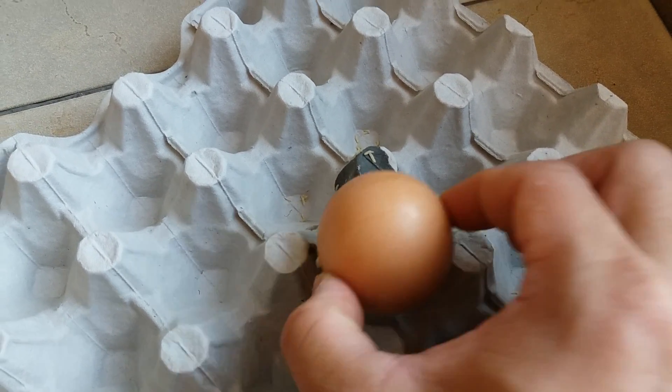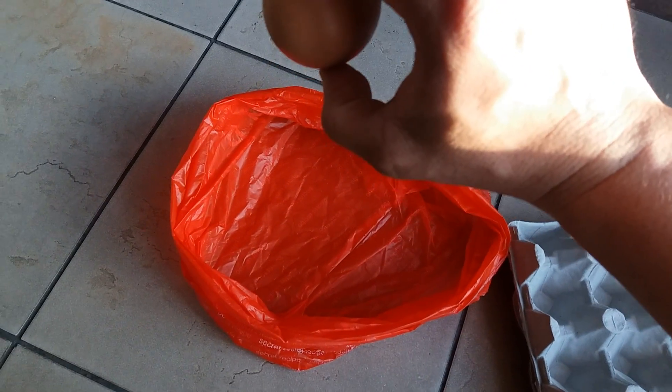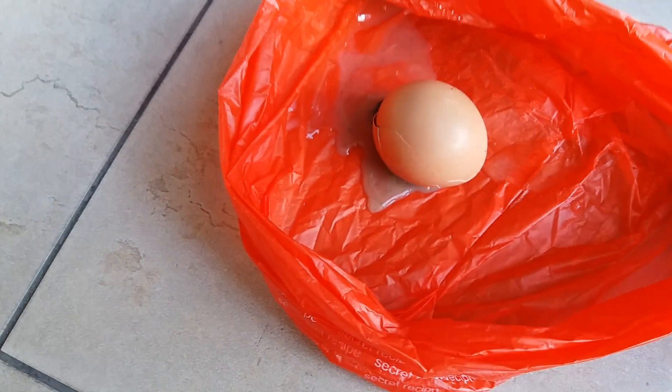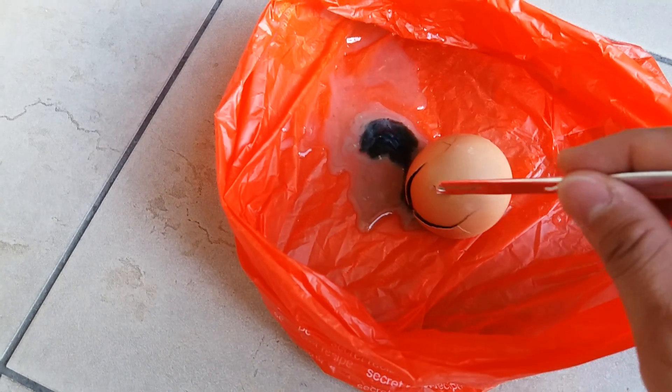It's pretty smelly and there are some worms around it, so I'm going to drop it here and see what happens. There you go — that's how a rotten egg looks like inside; it's all black.